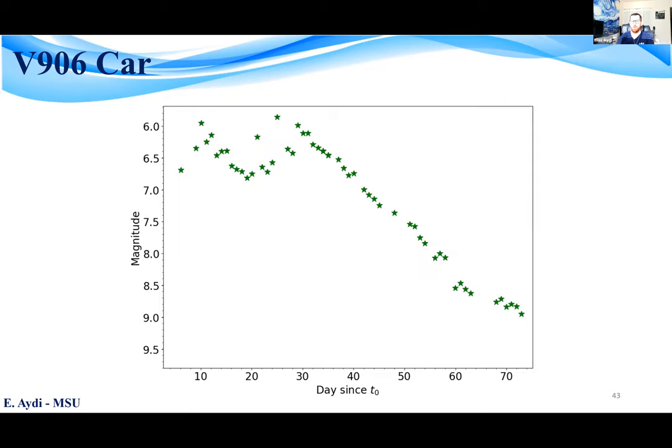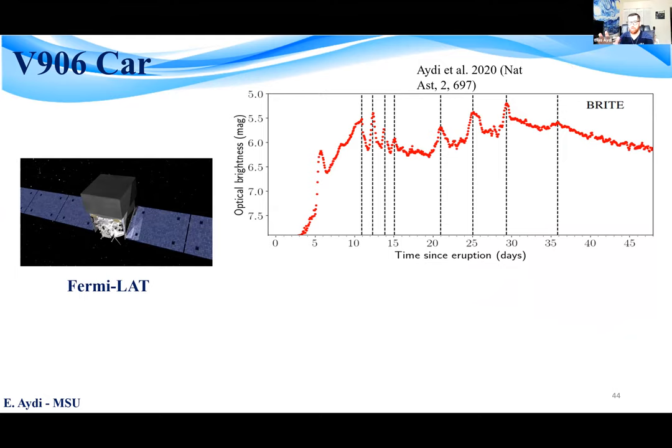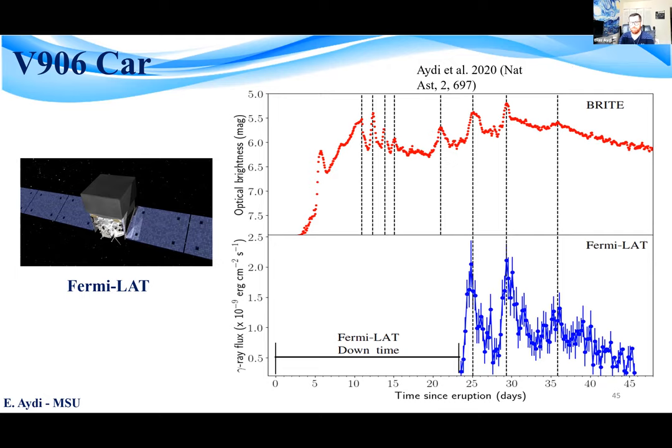For comparison, this is what the optical light curve of the same nova looks like from ground-based daily cadence observations. When Fermi came back online around 23 days after the eruption — it had been down due to technical issues with its solar panels — we got the best sampled gamma-ray light curve for a nova to date, showing multiple distinct flares correlated in time with their optical counterparts.